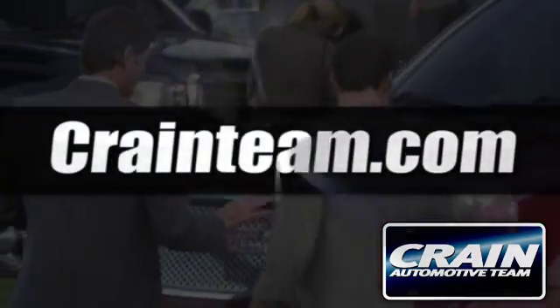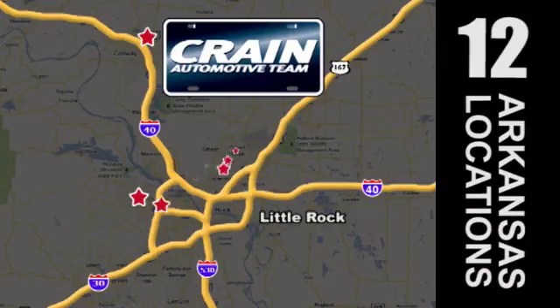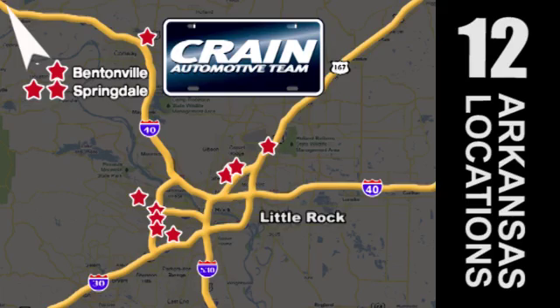Visit us anytime at Craneteam.com. Craneteam's got them! Craneteam.com.